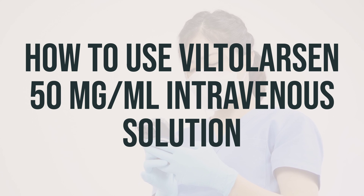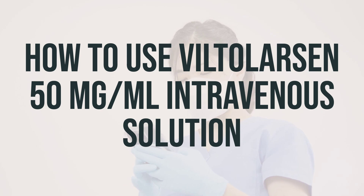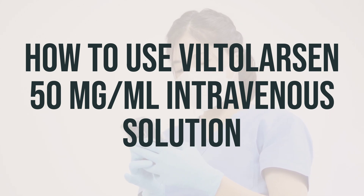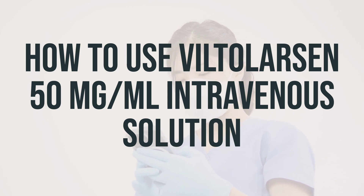This solution is administered through an injection into a vein by a healthcare professional as prescribed by your doctor. Typically, it is given once weekly for a duration of 60 minutes. The dosage is determined based on your weight. If your condition does not improve or worsens, it is important to inform your doctor.